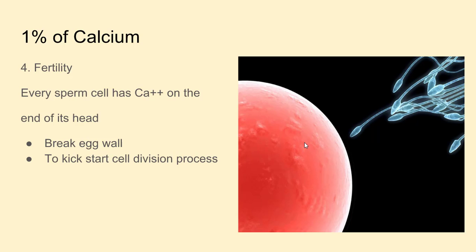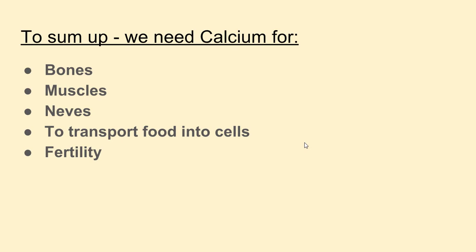Fourth: 1% of calcium is needed for fertility. Every sperm cell has got an ion of calcium on the end of its head. It is needed to break an egg wall and also to kickstart the cell division process and to create an embryo.